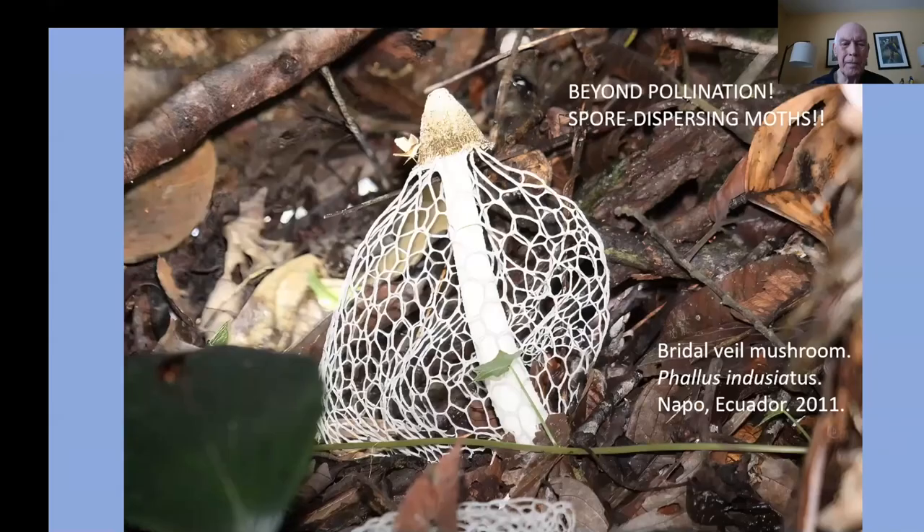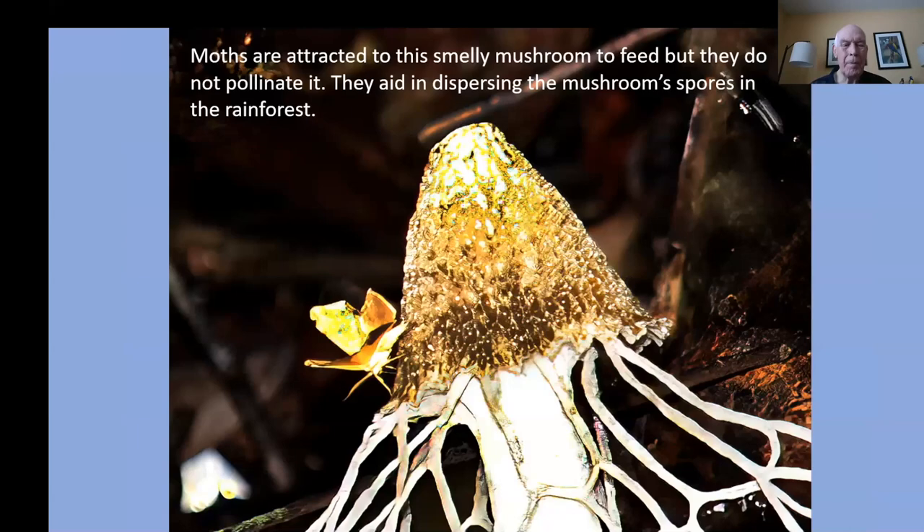And here's something that just totally breaks all the rules. We were on a night walk looking for owls in Ecuador at Napo Lodge, and our guide came across this mushroom that had just come out that night — it's called the bridal veil mushroom. It somehow has a scent that attracts moths. Mushrooms don't spread by pollination — they spread by spores — but apparently the scent attracts the moths, and then the moths carry the spores on their body and spread them throughout the rainforest. It's a very unusual example not of pollination, but of spore dispersal.